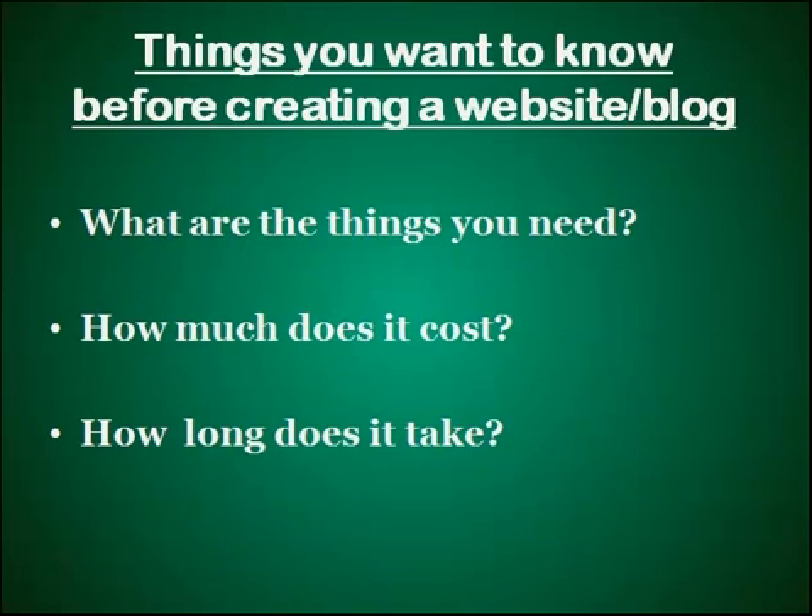Hi, this is Darren Chow from DarrenTips.com. In this presentation, I'm going to share with you the things that you probably want to know before you go on and create a website. It will be things like what are the key components you need in order to build a website, how much they will cost you per year, and how long it takes to set up a website. This will be a short presentation just to give you an overview of the big picture. In the next few tutorials, I will guide you step by step on how to create a website like DarrenTips.com.